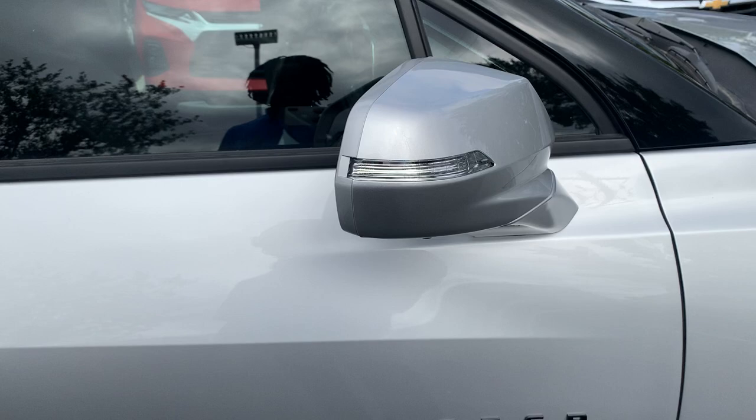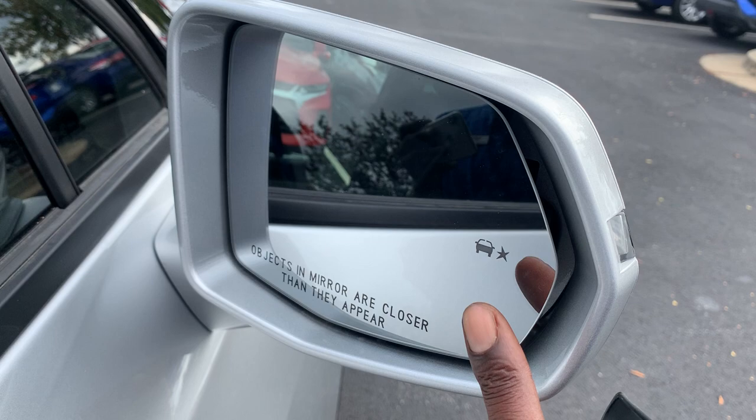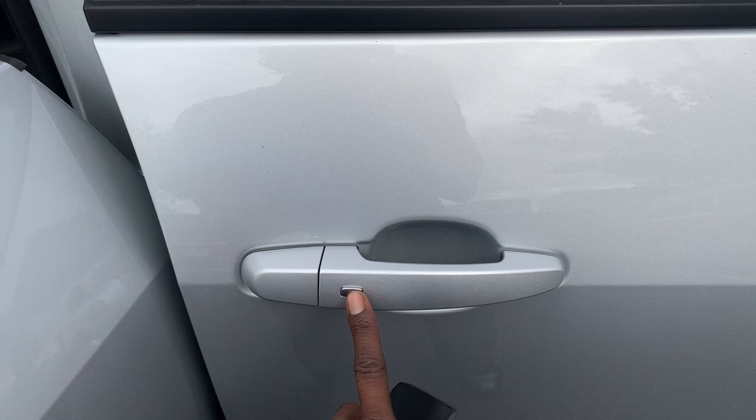You have your blind spot monitor there — that's going to glow if there's anybody in your blind spot. And you have your keyless entry. You can press that button there to unlock and lock the vehicle as long as the key is in proximity of the vehicle.